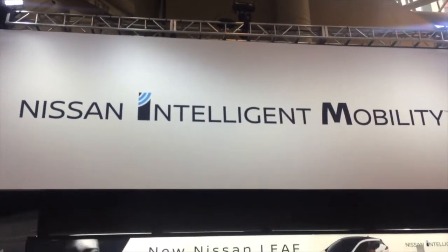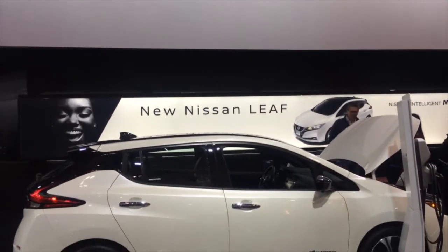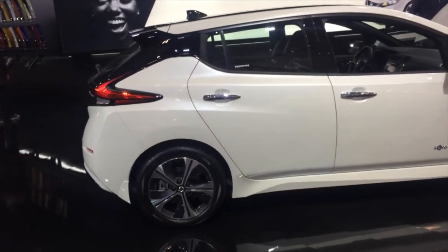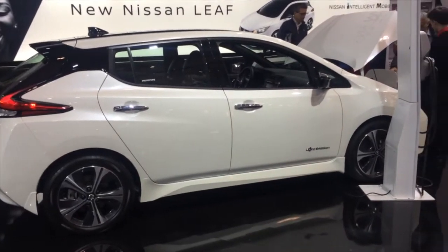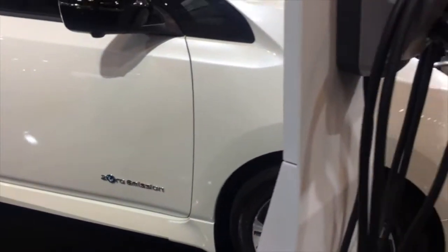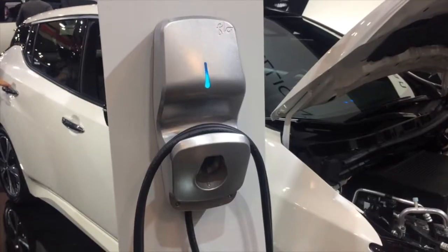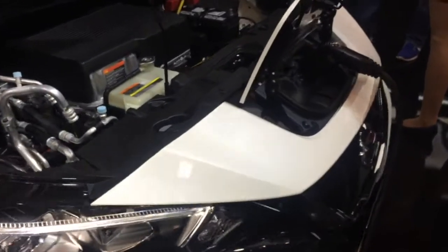The new second-generation Nissan Leaf has made its global debut and will be available later this year at Woodbine Nissan. It has a starting price of $35,998 before available government rebates, which in Ontario total $14,000. According to Nissan, the value equation for the new Leaf is even stronger than ever before. It comes with more power, range, and technology, all wrapped in a beautiful new exterior and interior design.